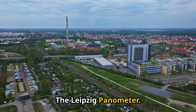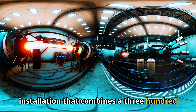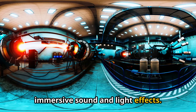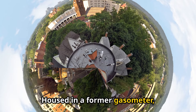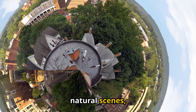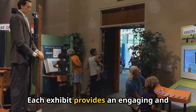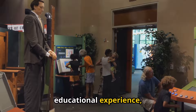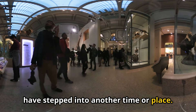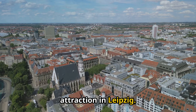9. The Leipzig Panometer. The Leipzig Panometer is a unique art installation that combines a 360-degree panoramic painting with immersive sound and light effects. Housed in a former gasometer, the panometer presents large-scale panoramas of various historical and natural scenes created by the artist Yadegar Asisi. Each exhibit provides an engaging and educational experience, allowing visitors to feel as though they have stepped into another time or place. The panometer's innovative approach to art and history makes it a standout attraction in Leipzig.